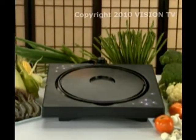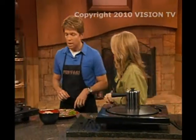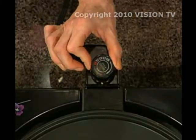With the Funyaki, you can grill, sear, sauté, and steam. I'm going to make a full meal right on the Funyaki without using any other pots and pans. First, I'm going to set the temperature control right here, and then let's use some marinated beef. Those are nice steaks.